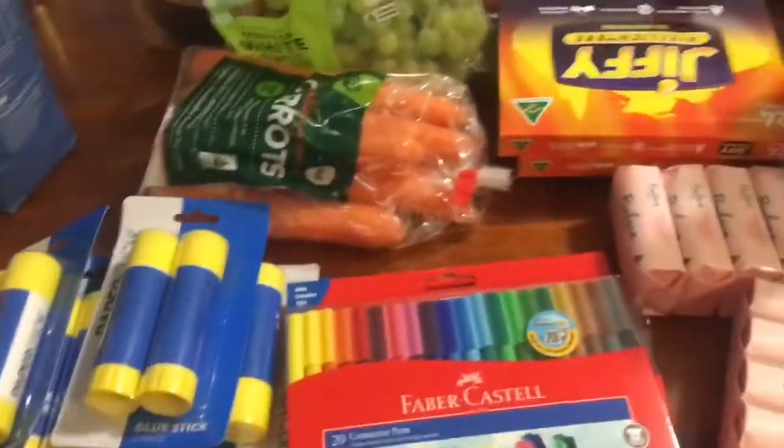I grabbed a big two-litre of tomato juice — I love tomato juice — and that all came to $240, which was pretty good actually. My trolley was pretty full so I'm pretty happy with that.